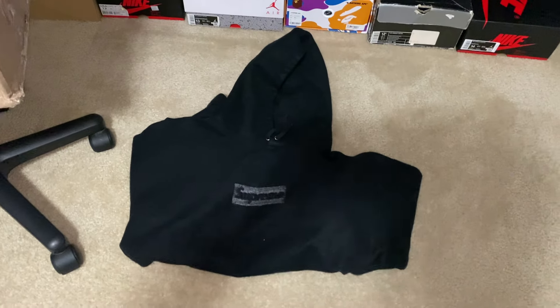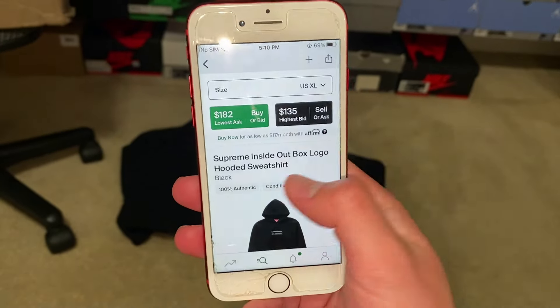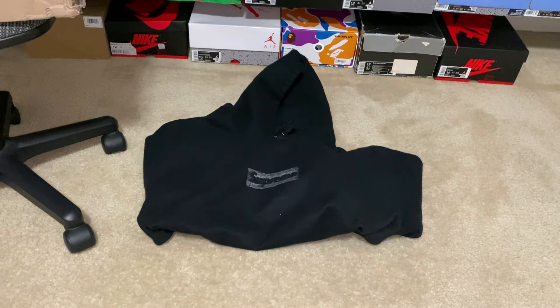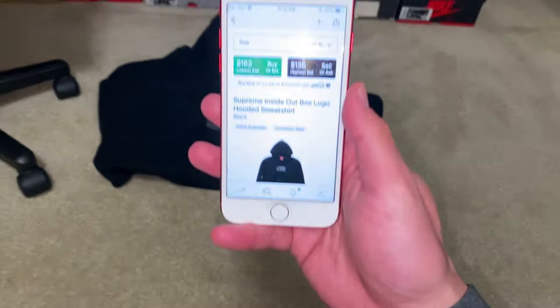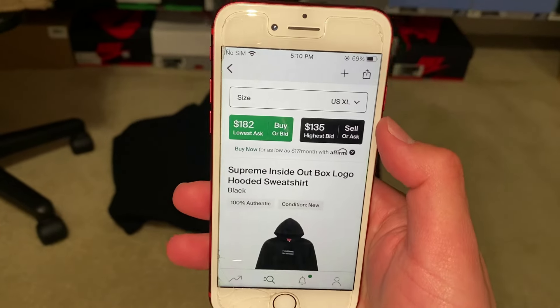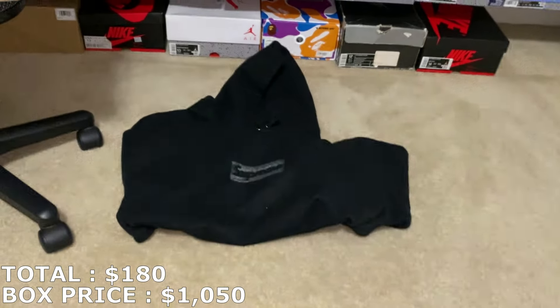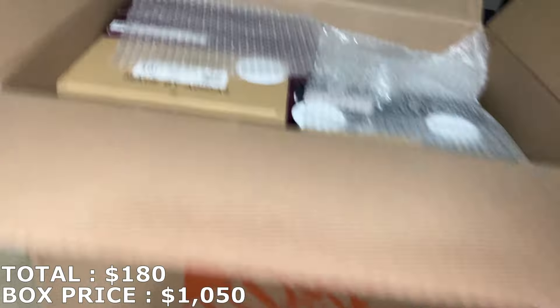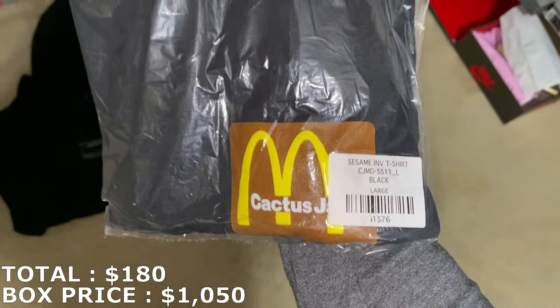Here's the first thing from this box — it is a sweater. I'll unfold everything and then show you guys what it is. So here's the sweater: this is the inside-out box logo hooded sweatshirt. I've gotten box logos in the past; I'm not a big fan of this design. It's a size XL, going for about $180. Surprisingly these do sell pretty well for me, so hopefully I get around the lowest ask.